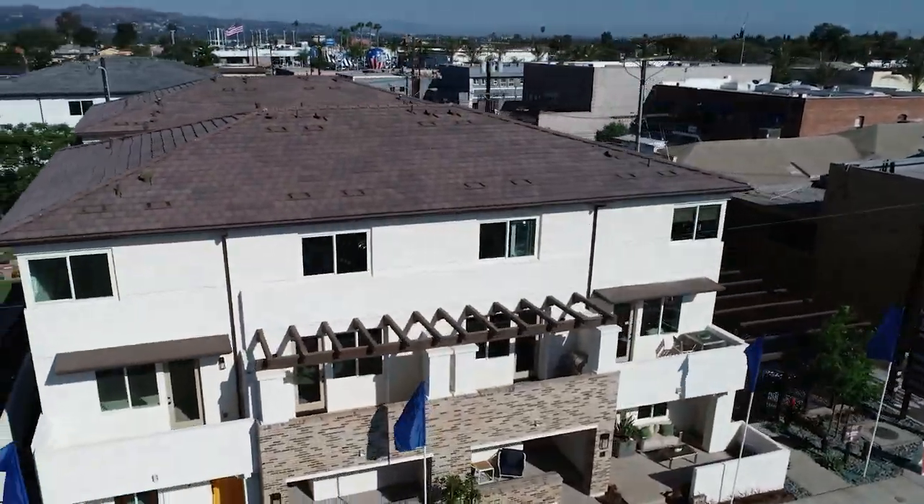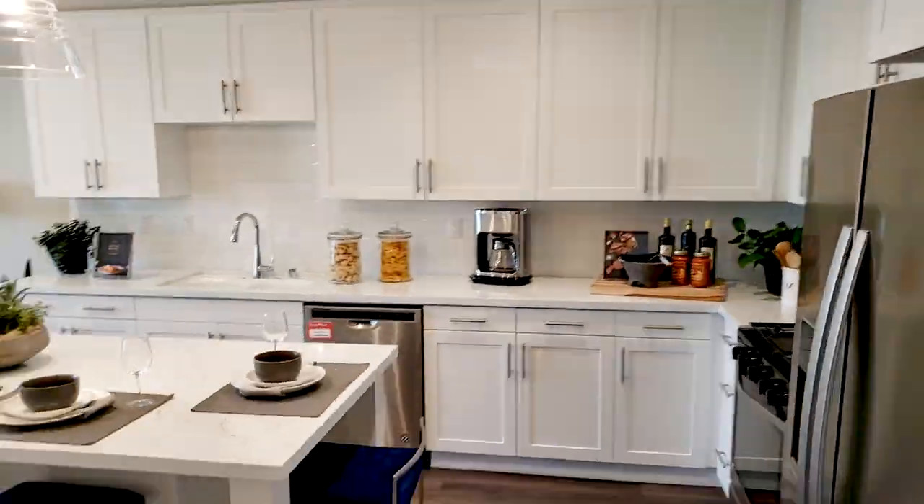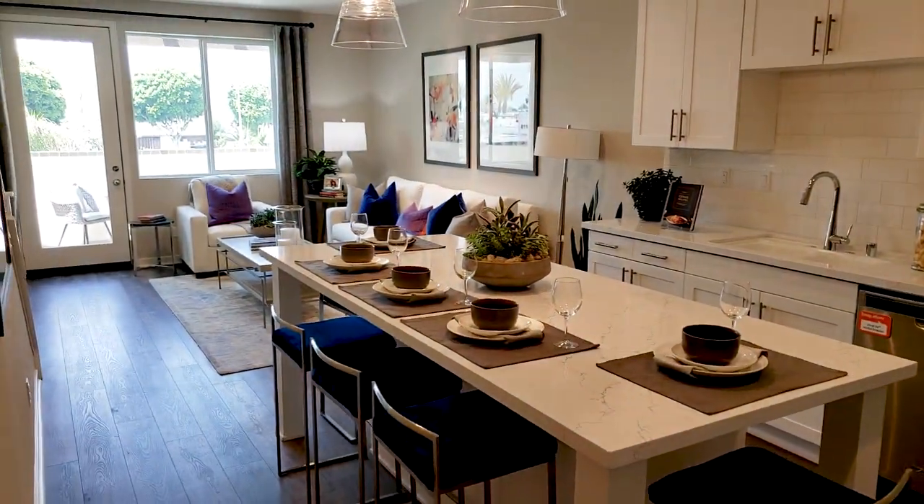We're building three-story townhomes at Boulevard Walk. We have three different floor plans with up to three bedrooms, three and a half baths, and 1,693 square feet.